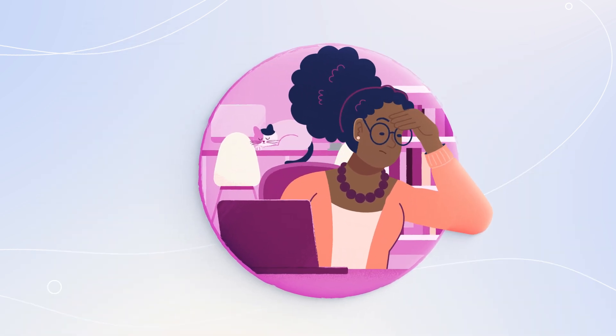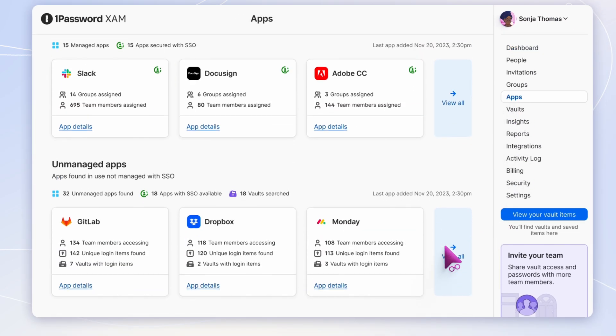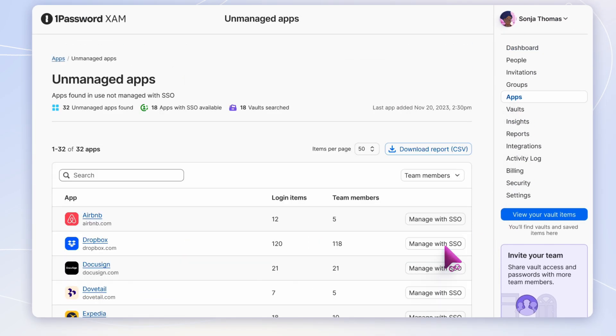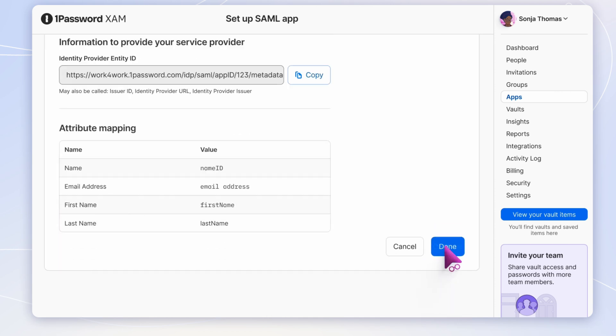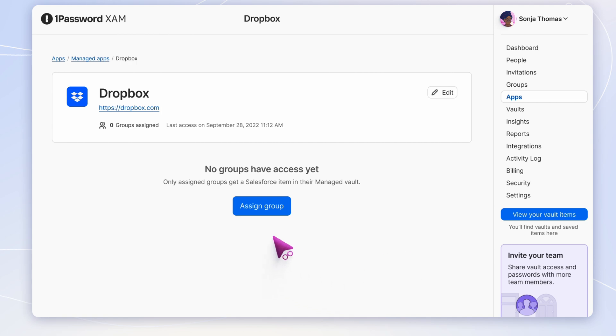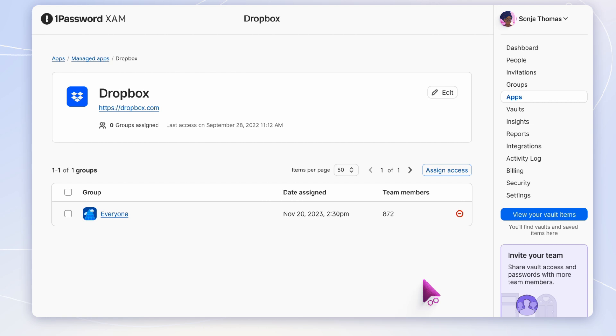While helping Jason, Sonia notices something. With the Application Insights dashboard, she's able to spot a new unsanctioned app that the team has started using. Sonia didn't know about it, but now that she does, she can secure it behind their SSO provider. She quickly configures it as a managed app and provisions access for the entire team. That's one less piece of shadow IT floating around.